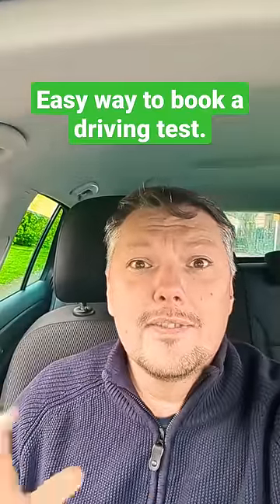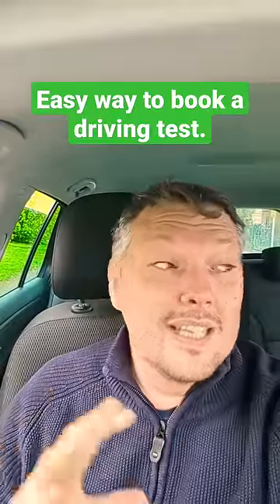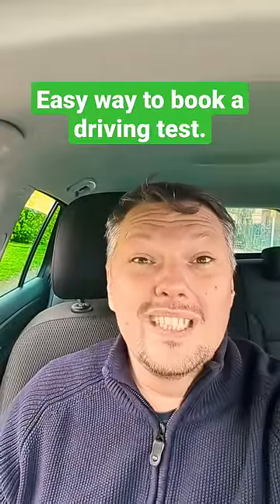How do you get a driving test fast? One of the most common questions I get. I had a student sitting in a car — two weeks he said he'd been trying to get a driving test. I said, let me do it for you. I had one booked in less than three minutes.